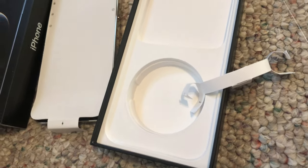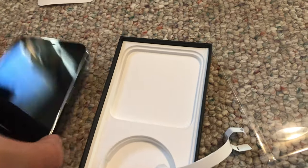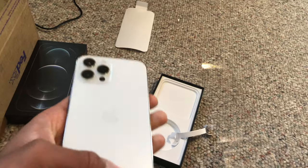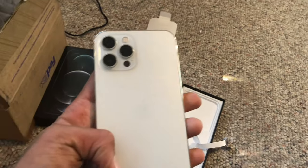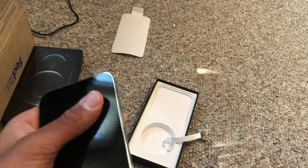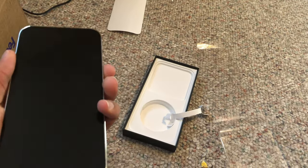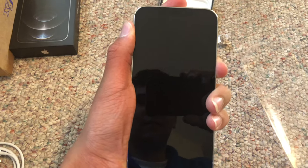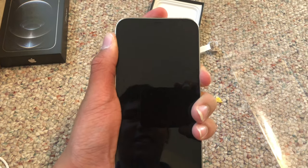And there it is. It's pretty big, and it's the wrong color, but I don't personally care. Let's turn it on. This is my older iPhone X right now.